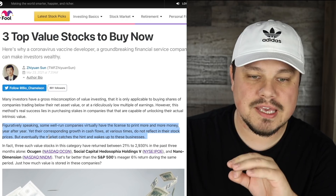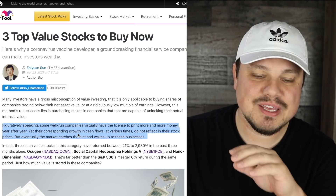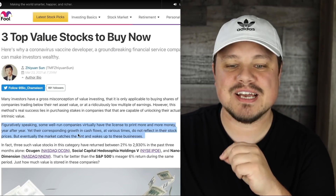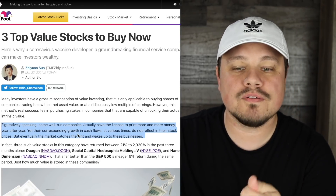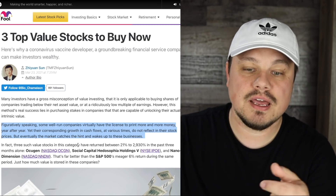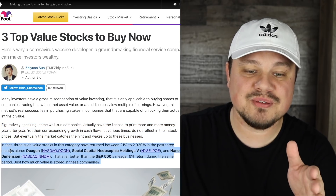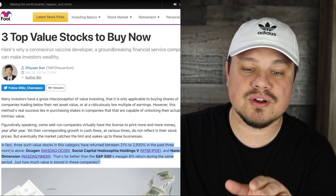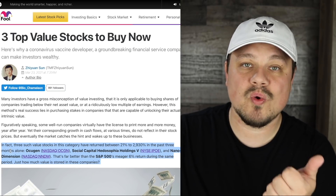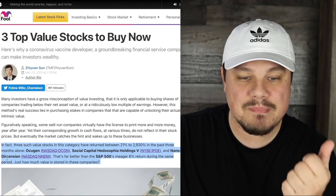It says, figuratively speaking, some well-run companies virtually have the license to print more and more money year after year. Yet their corresponding growth and cash flows at various times do not reflect in their stock prices, but eventually the market catches the hint and wakes up to these businesses. In fact, three such value stocks have returned between 21% to 2,930% in the past three months alone.